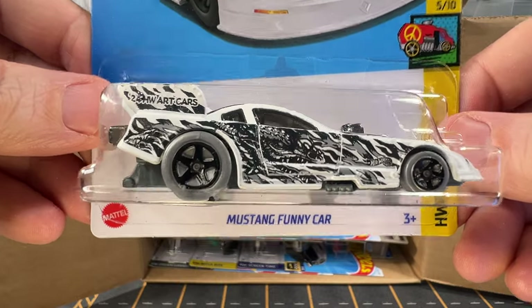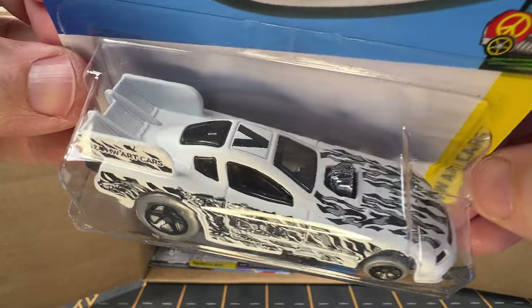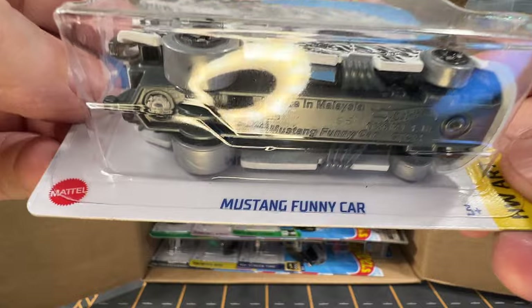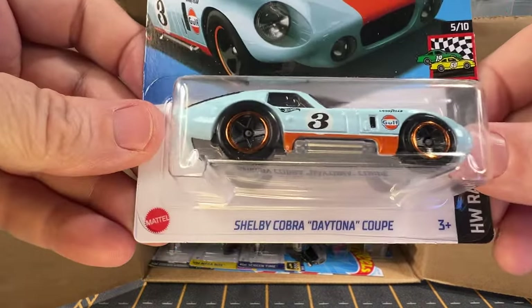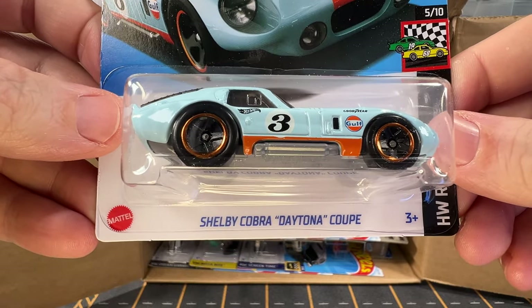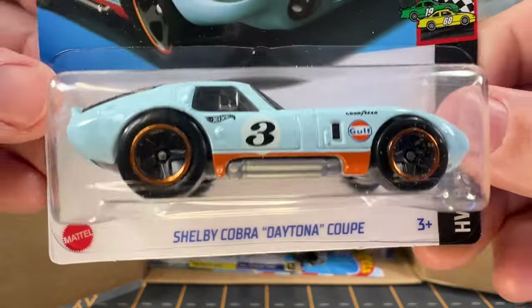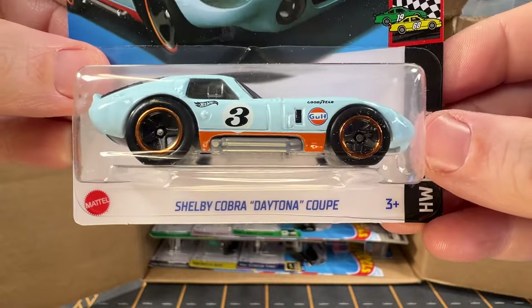Next is a Mustang Funny Car. This is another one of the art cars with the letter on top. And now we have a Shelby Cobra Daytona Coupe. This is one of the many Hot Wheels cars that has the Gulf logo on it. This is a very nice car.